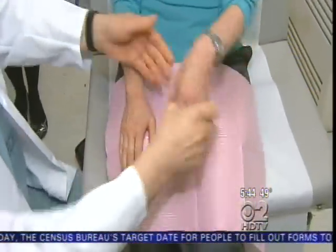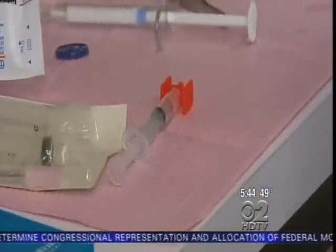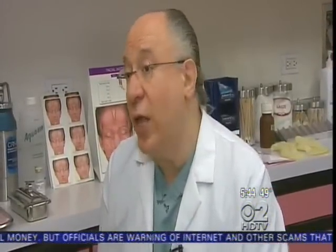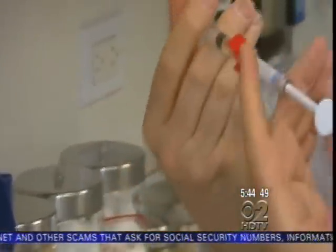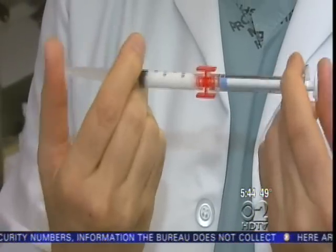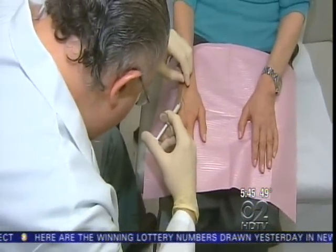It uses Radiesse, a filler first developed to ease facial folds and wrinkles. It's made of calcium hydroxylapatite, which is a natural component in bone. It's non-allergenic, which means patients won't have an allergic reaction. But in the hands it's used a little differently — it's diluted with Xylocaine to make it painless, and also so it will flow into the nooks and valleys of the hand. The real trick is to inject it just under the skin in a lump or bolus.